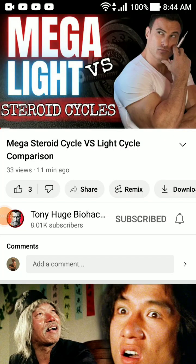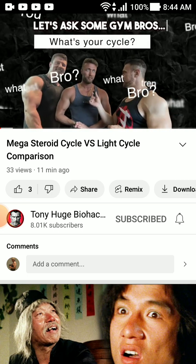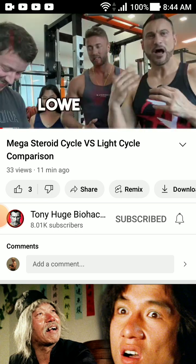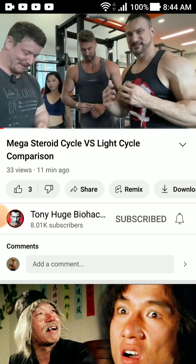All right friends, we're back with another video on the steroid slave Dr. Tony Huge biohacking himself — mega versus light steroid cycles comparison. I just love listening to this guy, funny man. Let's ask some gym bros what their cycles are. We got some extremely opposite cycles here. One of these guys is taking the lowest dosage of steroids, and this guy's on a cycle back there — he's wasting his time.